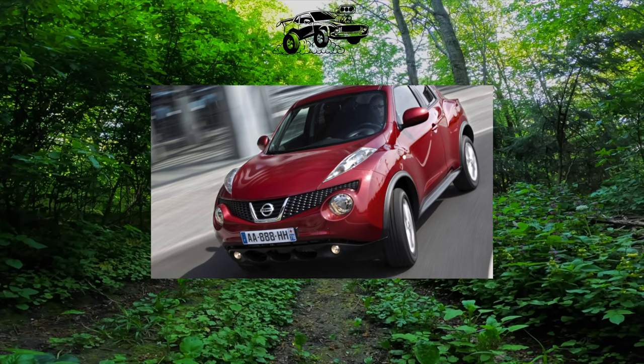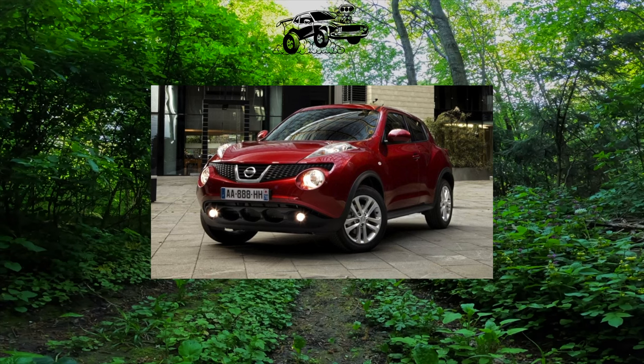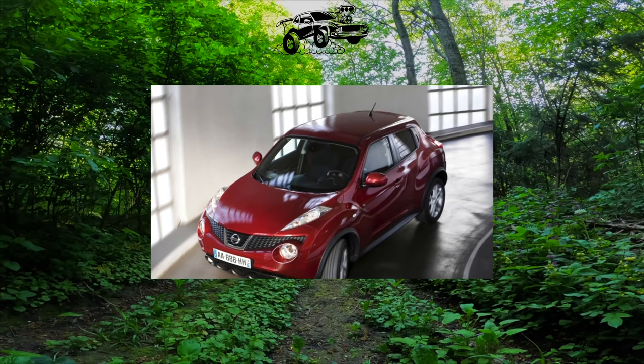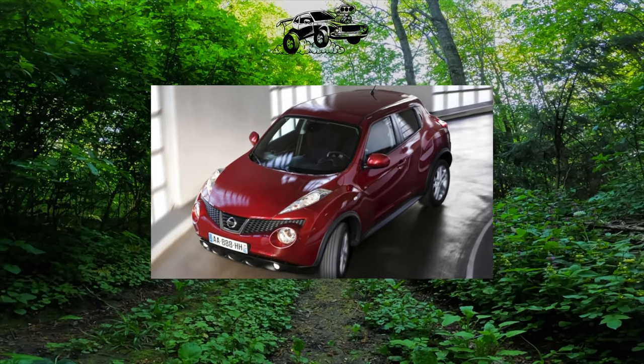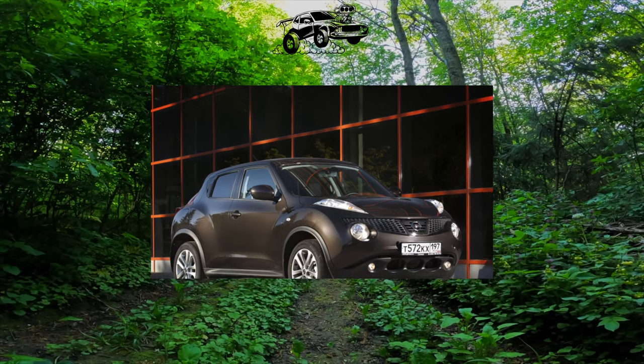The Juke was officially sold in the English assembly, although this did not prevent the appearance of corrosion on its body. It is mainly the rear pillars of the body that suffer, which owners protect with a film and coat the body seams with anti-corrosion. Over time, paint can bubble up on the tailgate, hood, and front fenders.